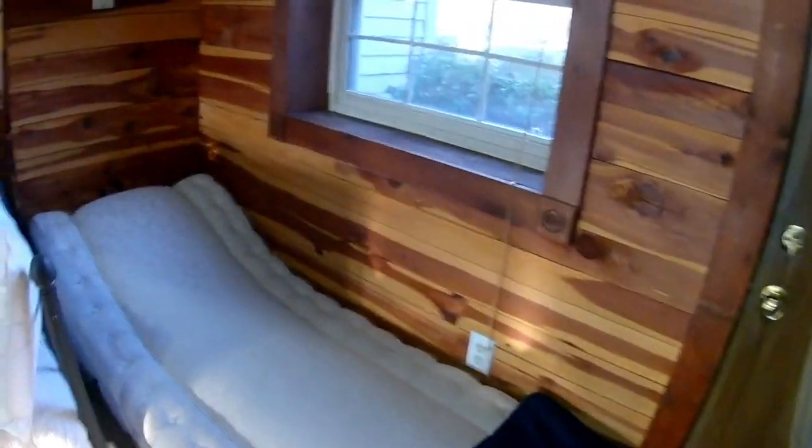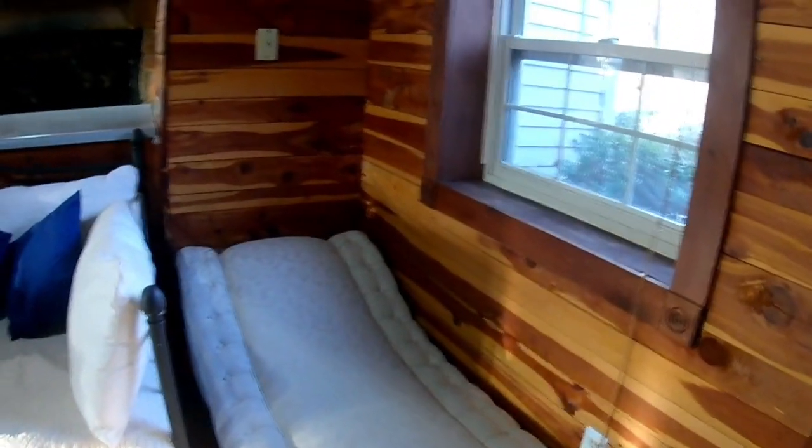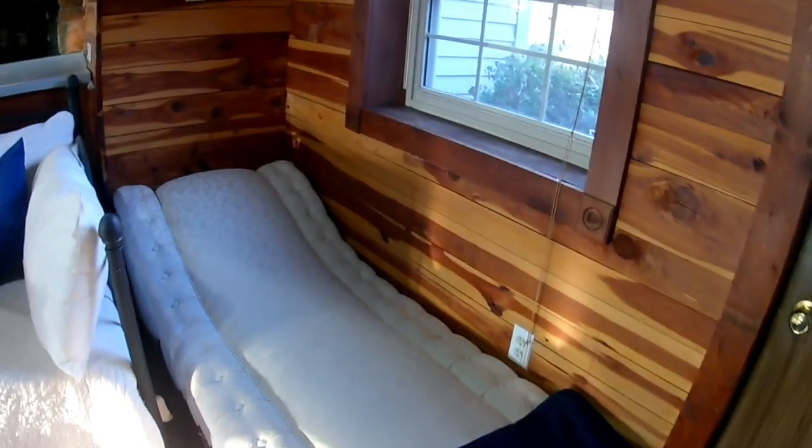This one is another antique store find — it is a Victorian fainting couch. I saw it online, fell in love, and made my husband drive me to Tennessee to go pick it up.